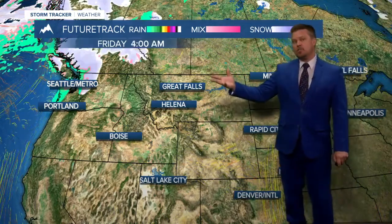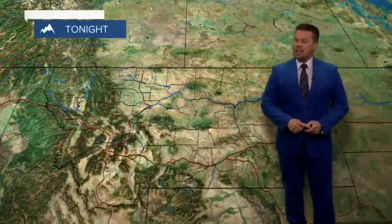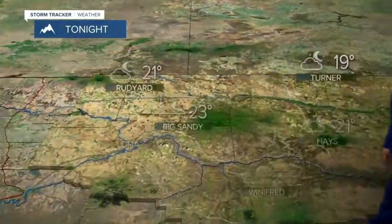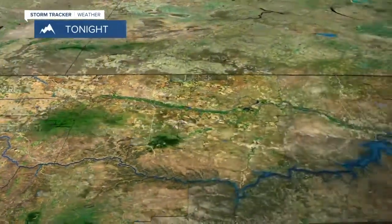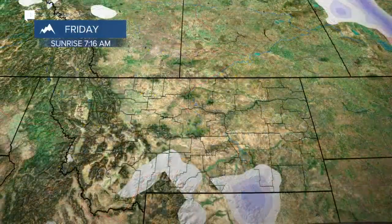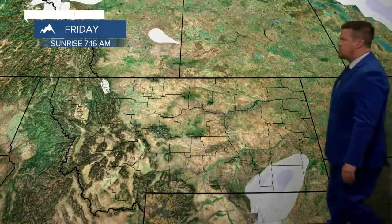Then we warm back up above average for Wednesday, Thursday into Friday of next week — spring in Montana. Tonight, temperatures down into the teens and 20s, and most of the mountain snow should be tapering off unless you're heading well south down to around the West Yellowstone area for tomorrow.